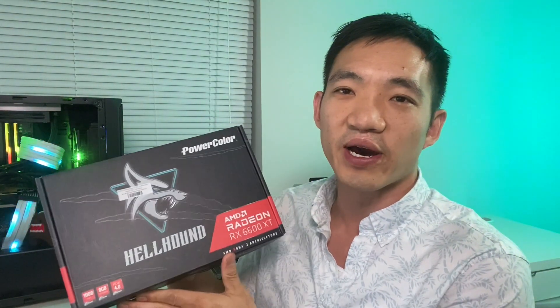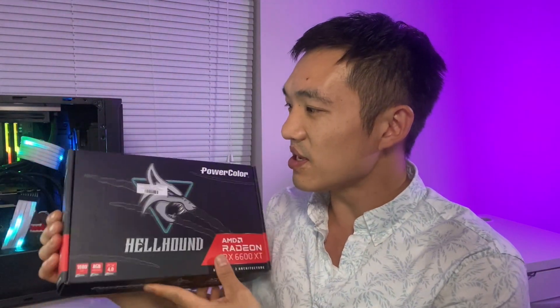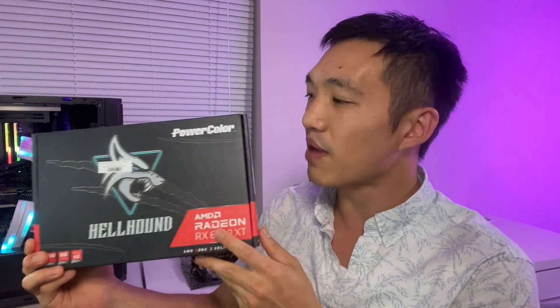This video is about the AMD Radeon RX 6600 XT — this is definitely going to be the next big thing in mining, at least until ETH 2.0 when everything moves to proof of stake. However, right now with proof of work, this is definitely something you might want to consider getting if it's available.